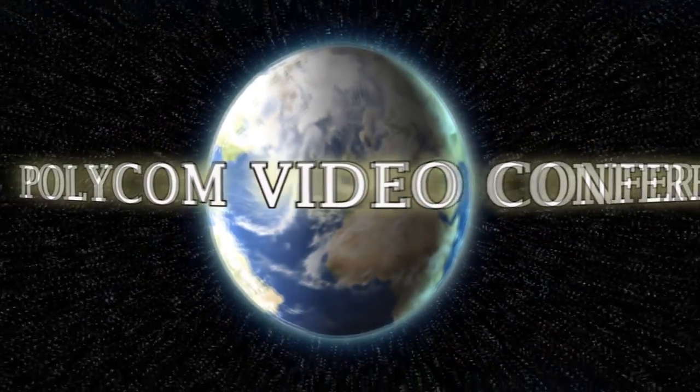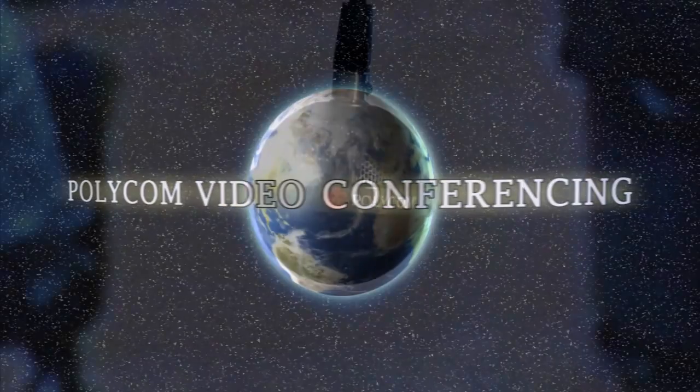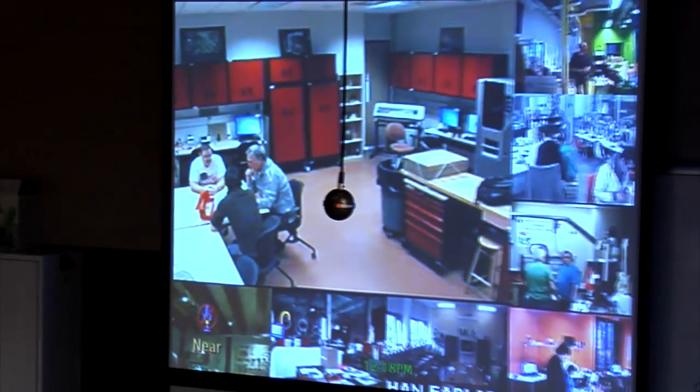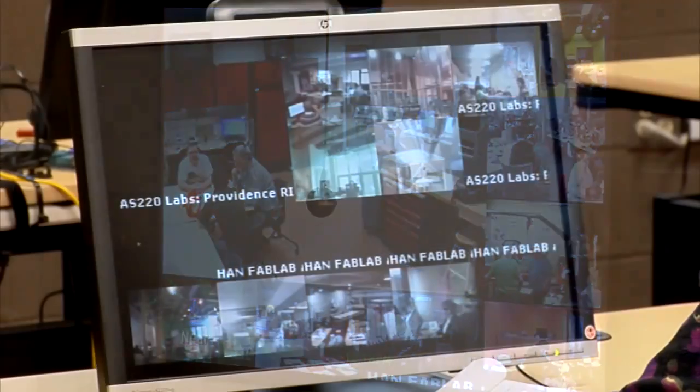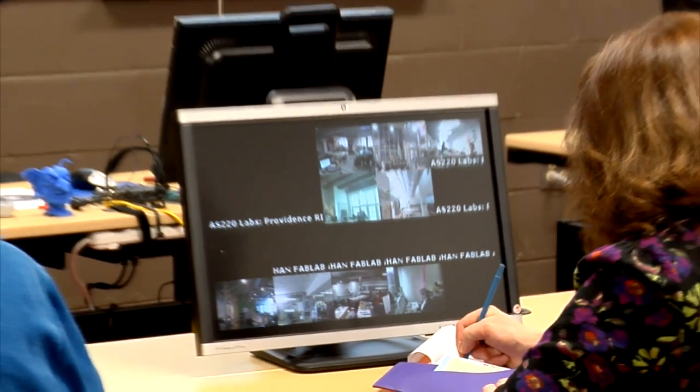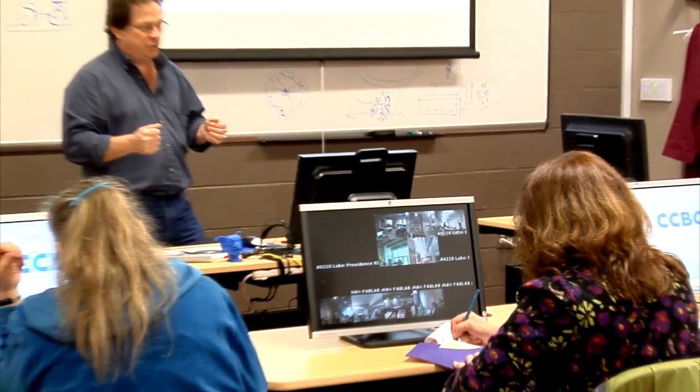The Polycom system connects our lab to a global network, which allows our students and faculty to communicate instantaneously with any Fab Lab around the globe. The World Wide Web concept has been applied to fabrication, creating this innovation network, and the potential is limitless.